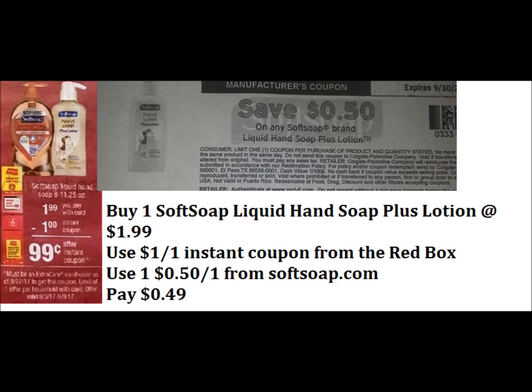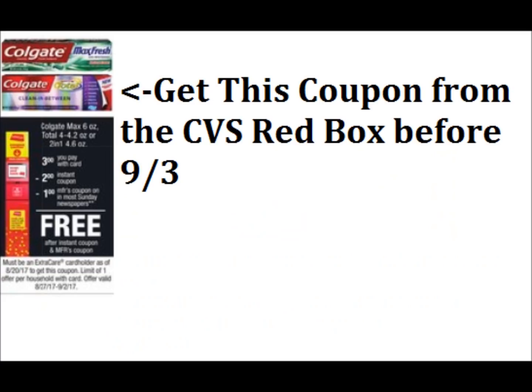Soft soap hand soap — the 8 ounce Soft Soap plus lotion. Those are going to be $1.99. Everyone is going to get a $1 off one instant coupon from the Redbox starting September 3rd. So if you buy one of those at $1.99 and use that $1 off instant Redbox coupon, you can also stack a 50 cent printable coupon from softsoap.com — those are available to print right now. You'd pay just $0.49 for the Soft Soap plus lotion. Hopefully you guys can get to CVS and scan your card or put your phone number in to get this Redbox coupon.